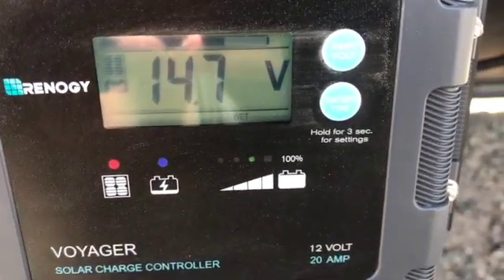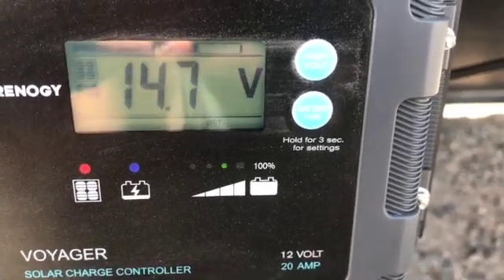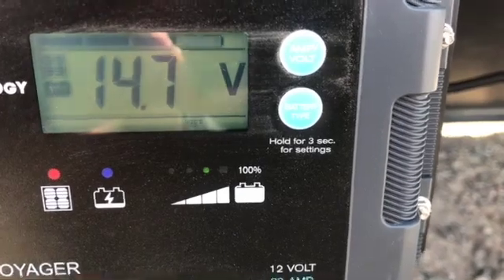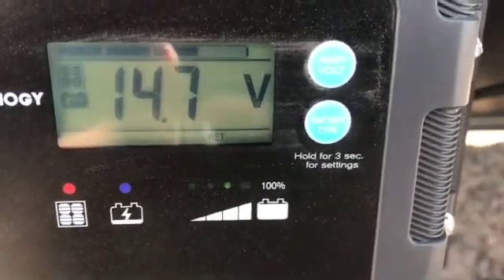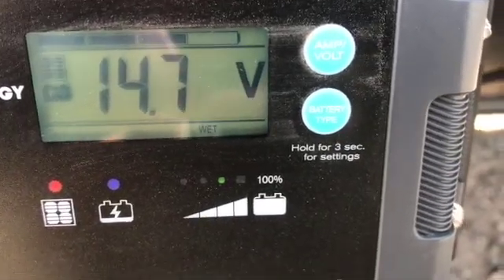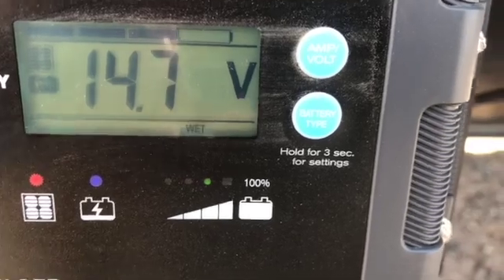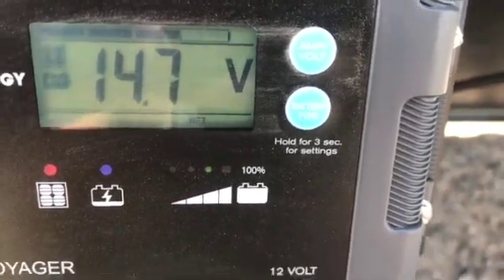I've set my 200 watt portable suitcase model solar panel up to show the battery hookup. It shows that it's WET. The WET means wet lead acid, as opposed to the AGM or gel type batteries.